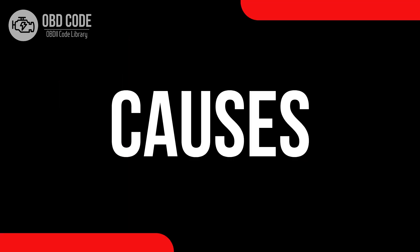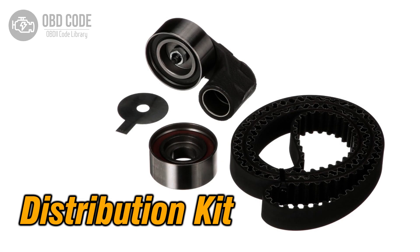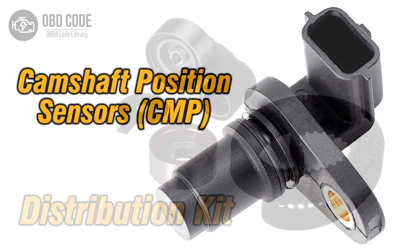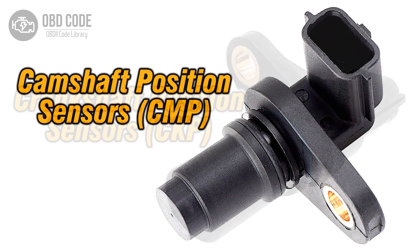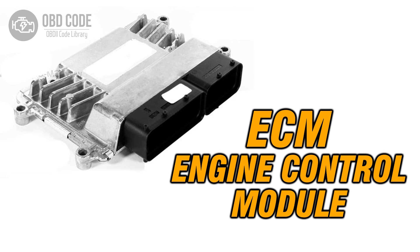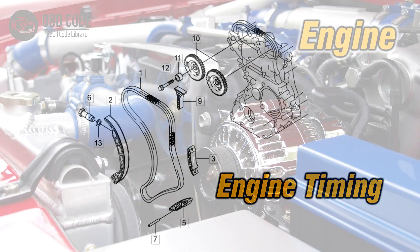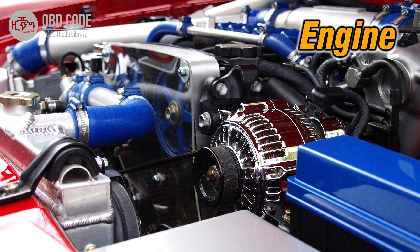Causes of the code P0008: 1. Timing chain or belt problems. 2. Malfunctioning camshaft or crankshaft position sensors. 3. Issues with the engine control module (ECM). 4. Incorrect engine timing settings. 5. Mechanical engine problems.